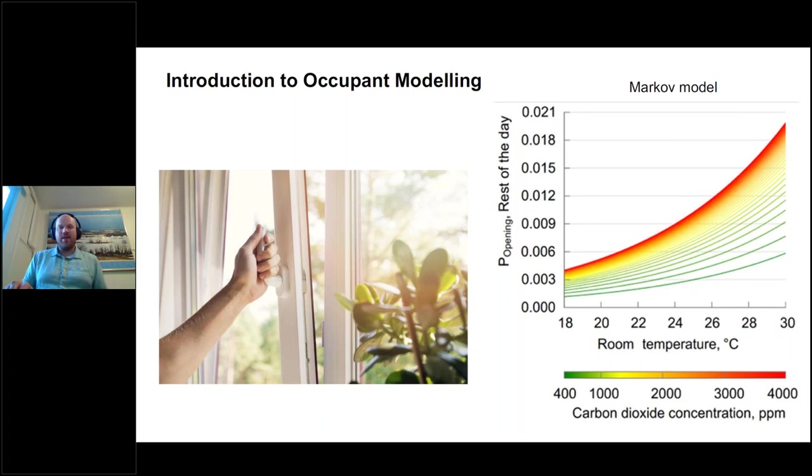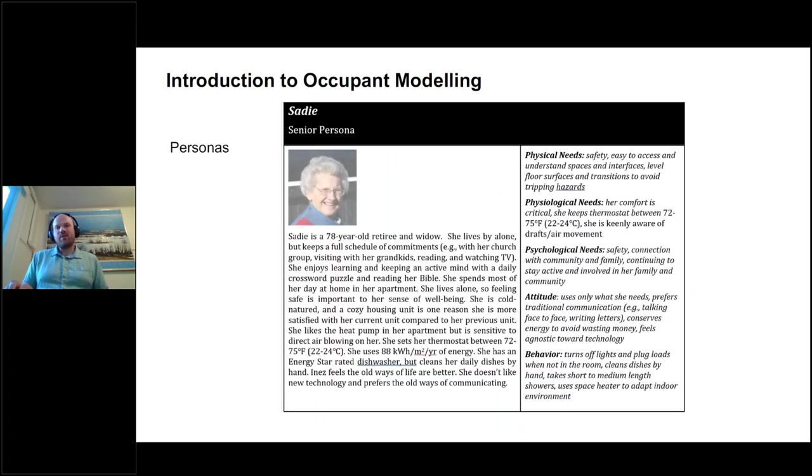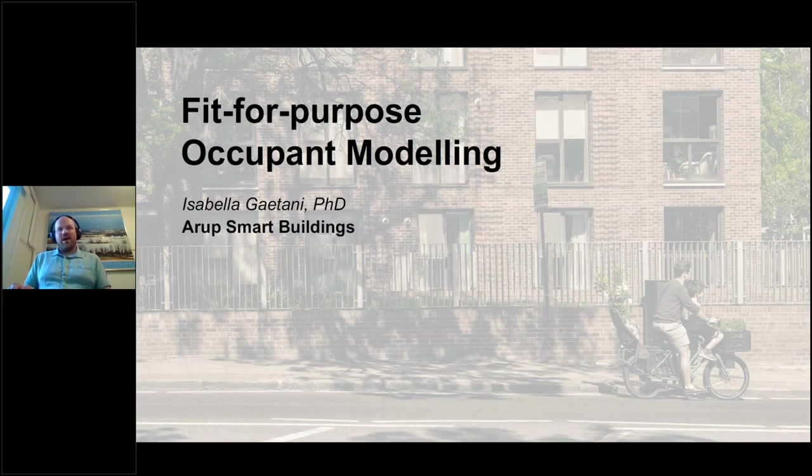This is just one type of model covered in the book. On the other end of the spectrum, we also look at personas — a concept developed in other fields but not so much in buildings. The idea is to develop certain personalities that are not necessarily statistically representative of the population that will occupy a building, but at least give us a sense of the sorts of people that will occupy a building. This can humanize the design process — thinking about the actual needs, habits and experiences of a few individual occupants so that we're designing for humans and not purely for technical specifications.